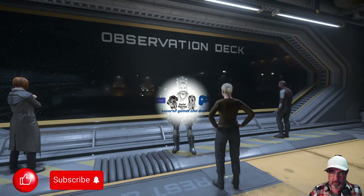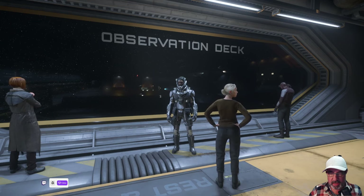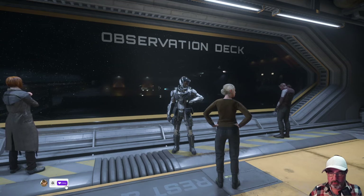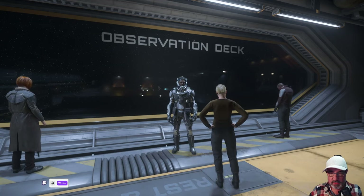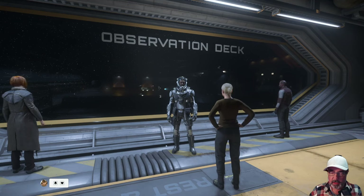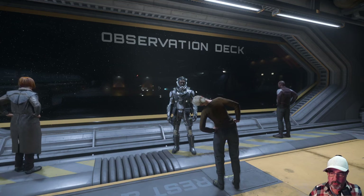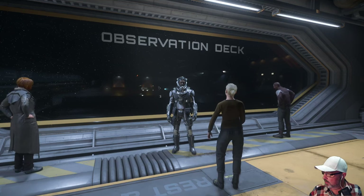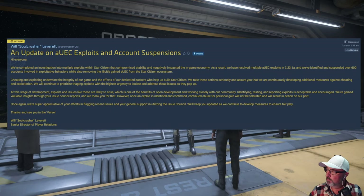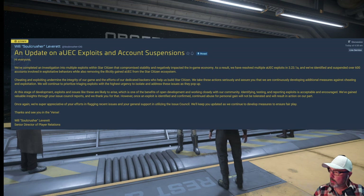Hello everyone, Macross here, hope you're doing well. We're looking at the new patch in Star Citizen 3.23.1. There have been some fixes to the docking port — we're going to test that today and see if that is true. They've also reported some exploits that have been taken care of: an update on the AUEC exploits and account suspensions.